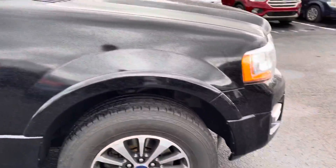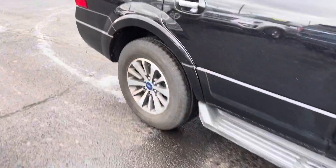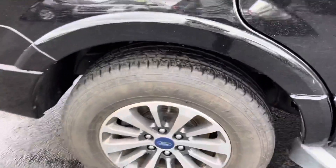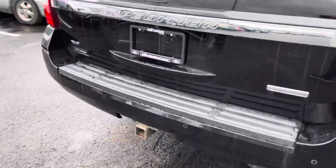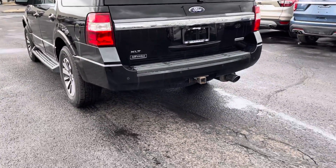From the exterior, there is no major body damage whatsoever. All four tires seem to have plenty of tread left on them. This is an XLT trim level. You do have bumper sensors there in the rear.